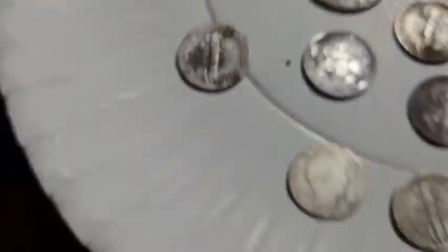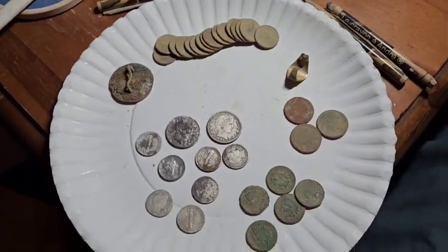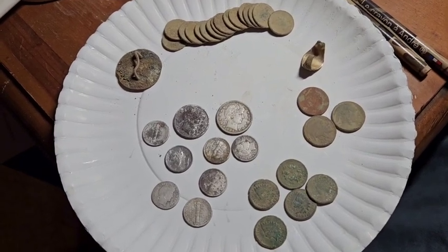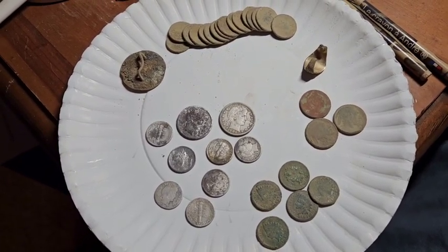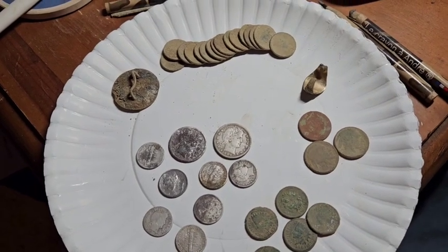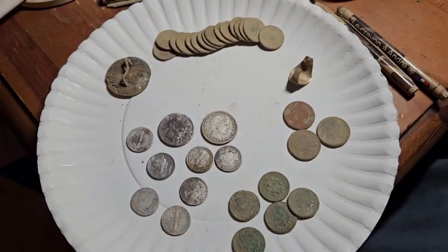Last one is a 1917 Merc — looks like an S mint mark on that. The site is fairly heavy into the barbers, so what I'm thinking is it was definitely active from the 1890s till about the 1930s. I don't think it went much past the 30s based on the multitude of older silvers and the Indians. Please like and subscribe and we'll catch you next time.